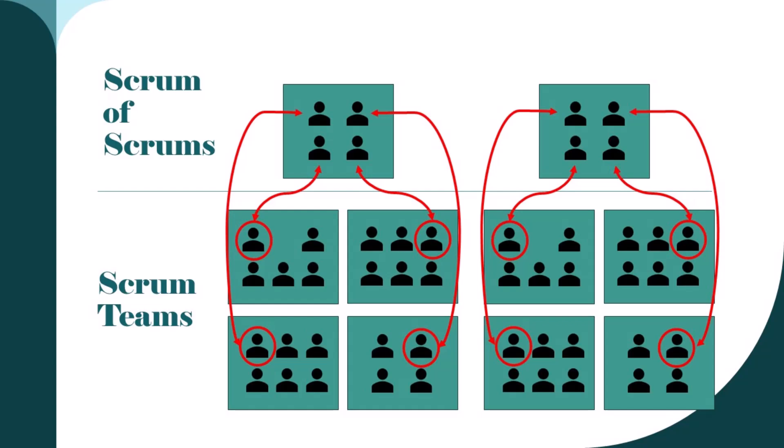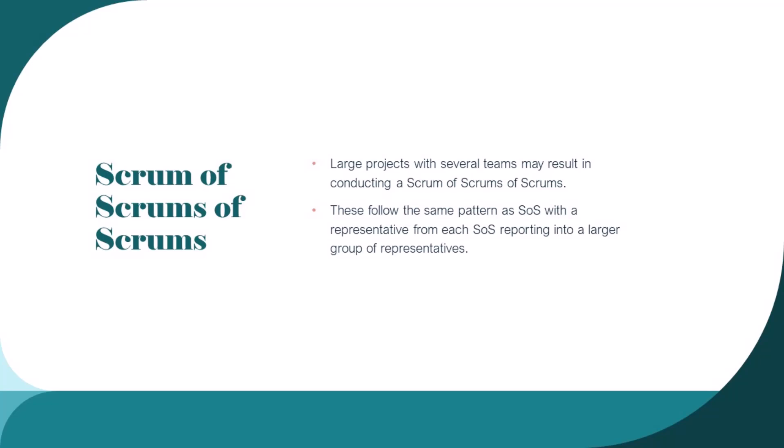We could take this a step further. Let's talk about Scrum of Scrums of Scrums. When we're talking about Scrum of Scrums of Scrums, we're talking about large projects with several teams that result in conducting these meetings. They follow the exact same pattern as Scrum of Scrums, with a representative from each Scrum of Scrums reporting into a larger group of representatives.